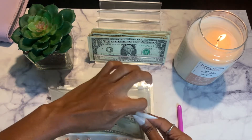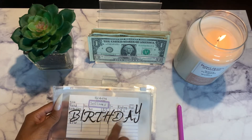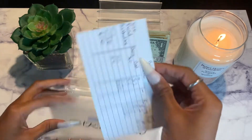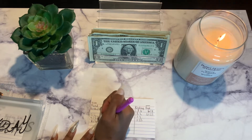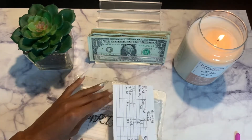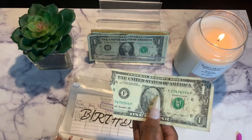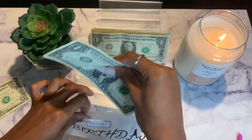Hair envelope confirmed at $10 — so cute. Next is my birthday and self-care envelope. I put a birthday sticker on here but then realized I don't really have a self-care envelope, so I combined the two since my birthday is once a year. Birthday and self-care is getting $2. Oh, look at this one guys — it's ripped! Birthday has $2.